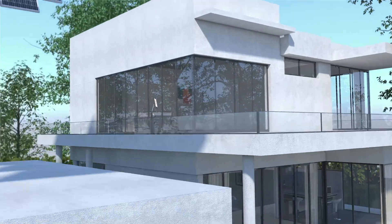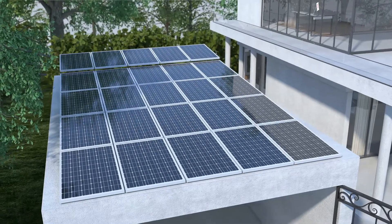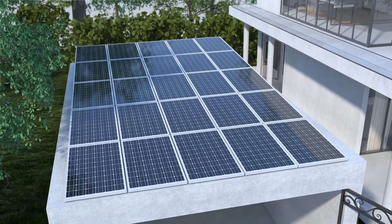The primary energy source of the PowerBlock is the sun, while the grid provides supplemental energy.